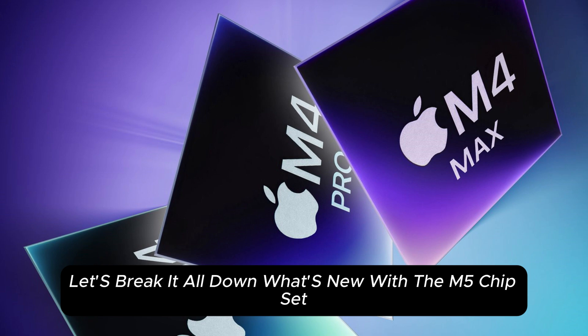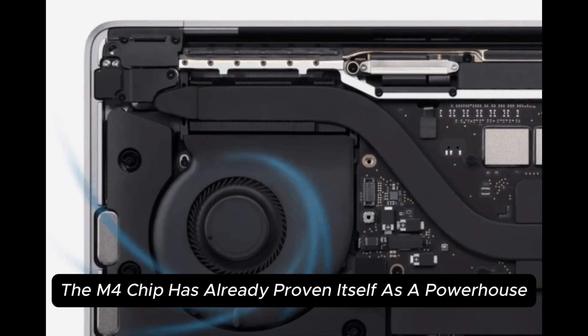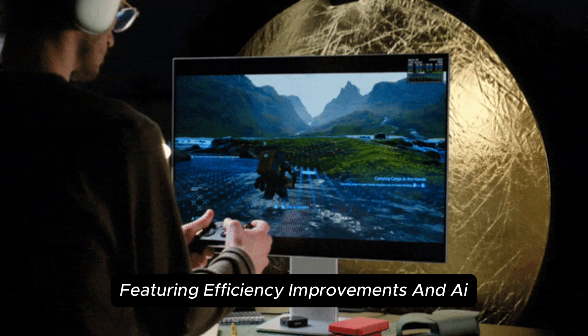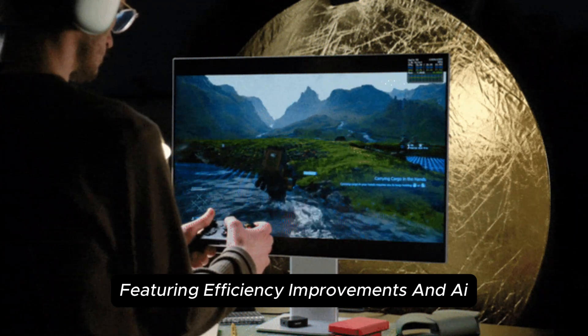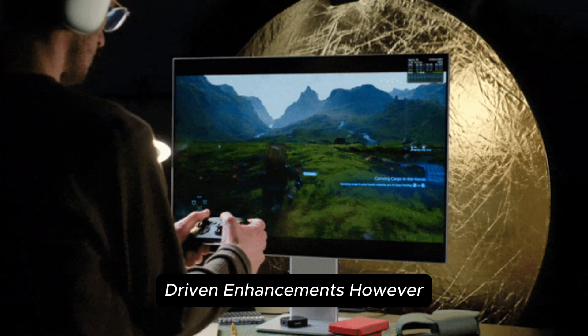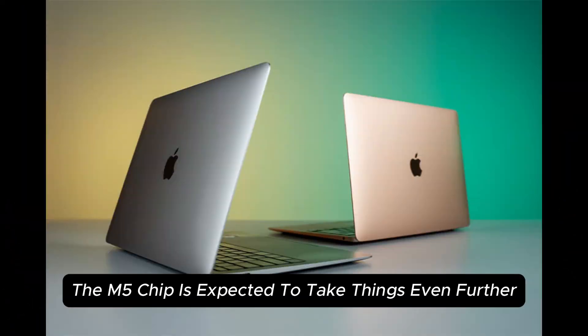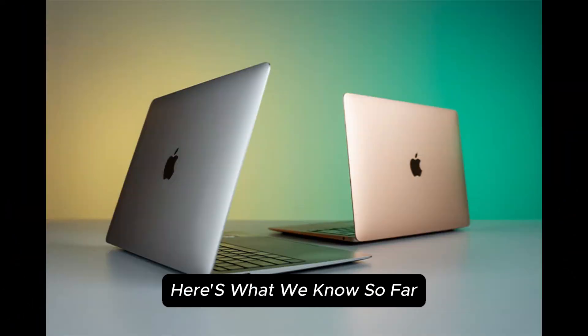What's new with the M5 chipset? The M4 chip has already proven itself as a powerhouse, featuring efficiency improvements and AI-driven enhancements. However, the M5 chip is expected to take things even further. Here's what we know so far.